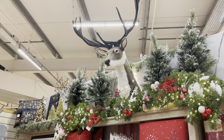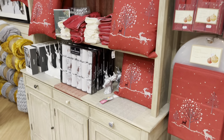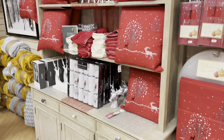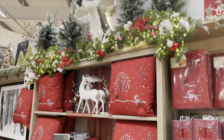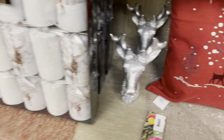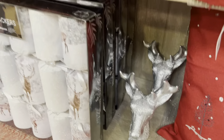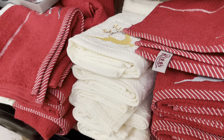Over here they've got a stag sticking his head out between the trees — I absolutely loved that display as it's something different, and I'd love to have made that myself. They've got all the cushions and the stag crackers underneath. This section had a lot more stag stuff than the one before.